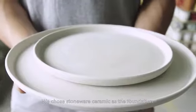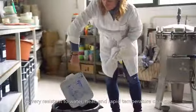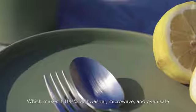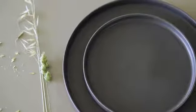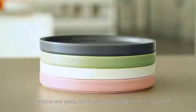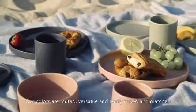We chose stoneware ceramic as the foundation. It's very resistant to water, heat, and rapid temperature changes, which makes it 100% dishwasher, microwave, and oven safe. Our shapes are sleek, minimalist, and designed to be stacked. Our colors are muted, versatile, and easily mixed and matched.